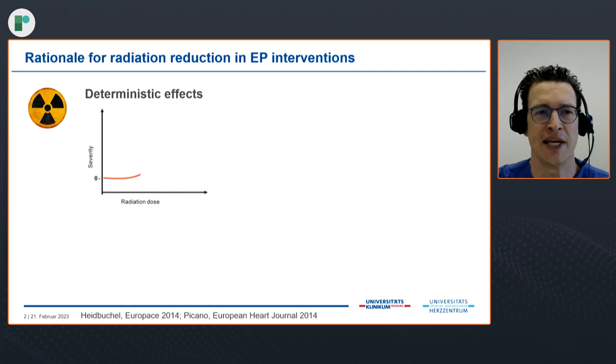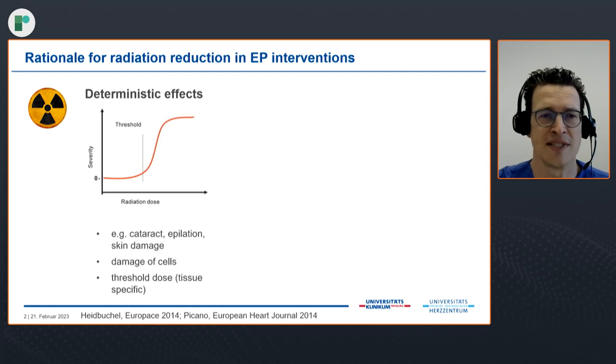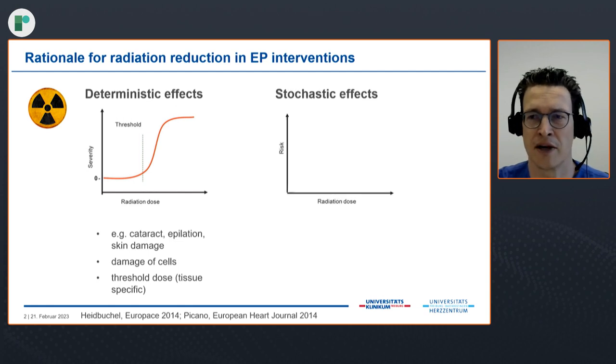Radiation injury is divided into two injury patterns: deterministic effects — you all know that from cataract, skin damage. It's a direct damage to the cells, and every cell has its threshold dose. You can see that in the graph on the upper part of the slide. So with increasing radiation dose, severity of the injury becomes larger.